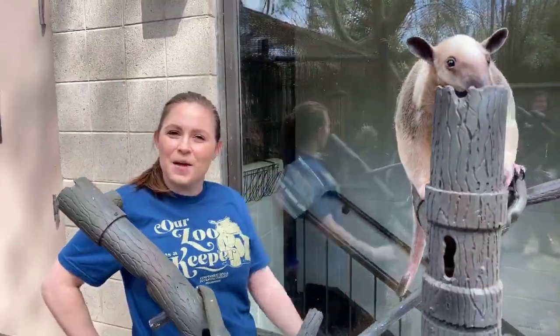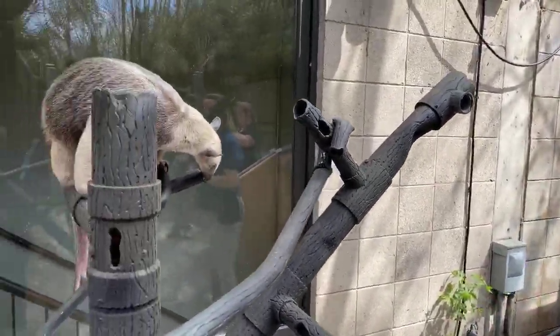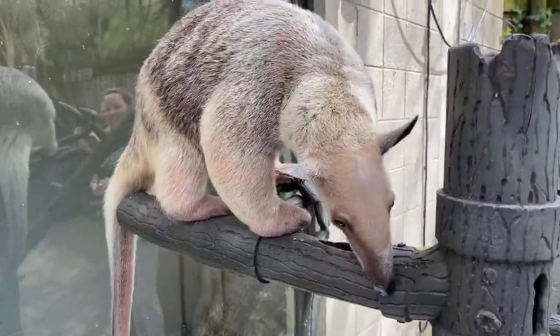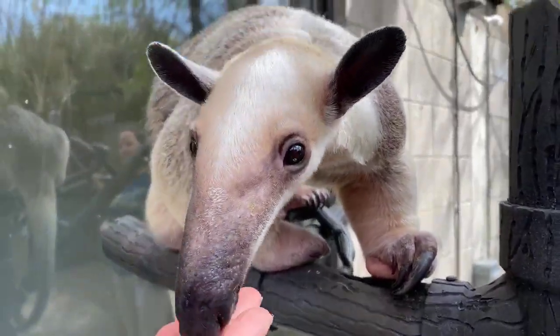Hello everybody, I'm Colleen, welcome to the zoo's Home Safari. I'm Tammy, one of the other keepers here in the interpreter department. Today we brought a really special friend — her name is Isla. Now Isla is a tamandua — I'll say it again because people always get hung up on that word: tamandua.